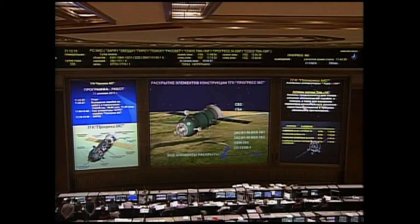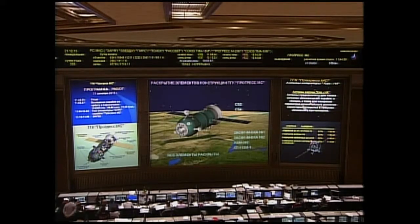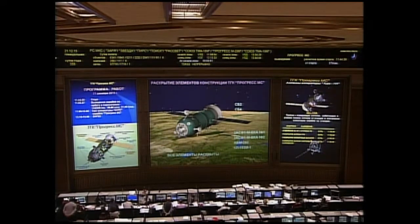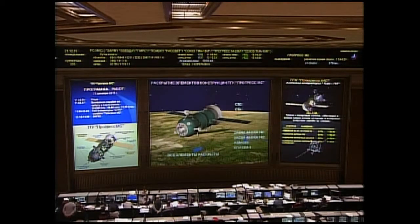We have confirmation of a good spacecraft separation. All solar arrays and navigational antennas have been deployed. The television camera on the Progress has been activated — a perfect ascent for the Progress 62 cargo craft from the Baikonur Cosmodrome in Kazakhstan.